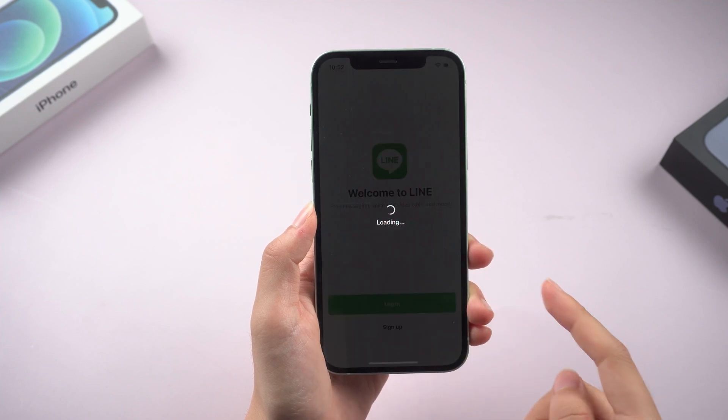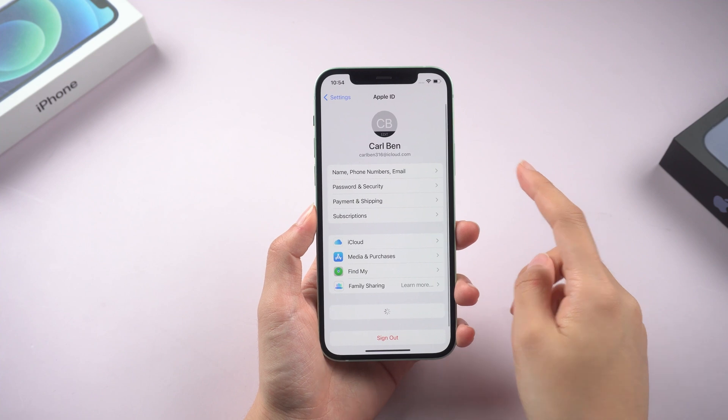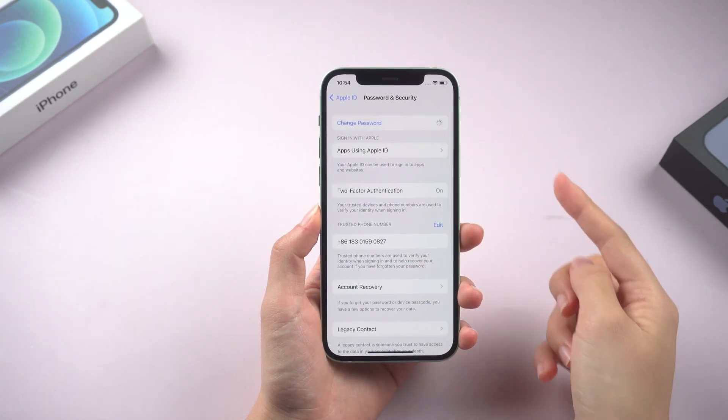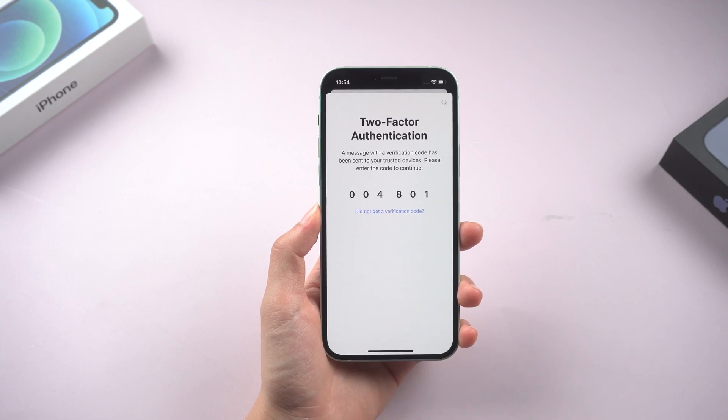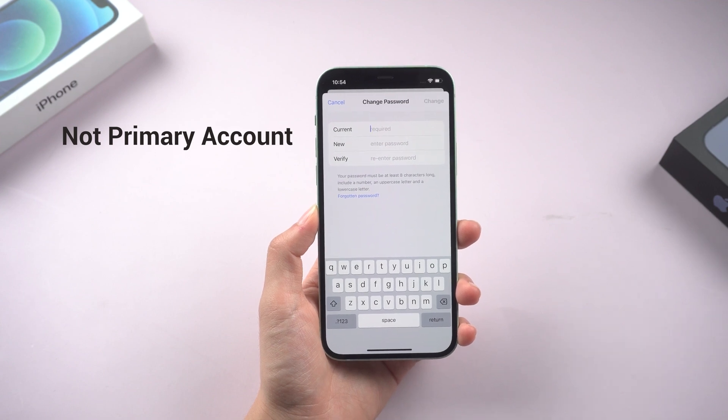If you forgot your password but can open your phone, you'd better go to Settings, tap your name, click Password and Security, and just choose Change Password. You can reset your Apple password. Please note that if it is not the primary account, you will still be asked to enter the original password.